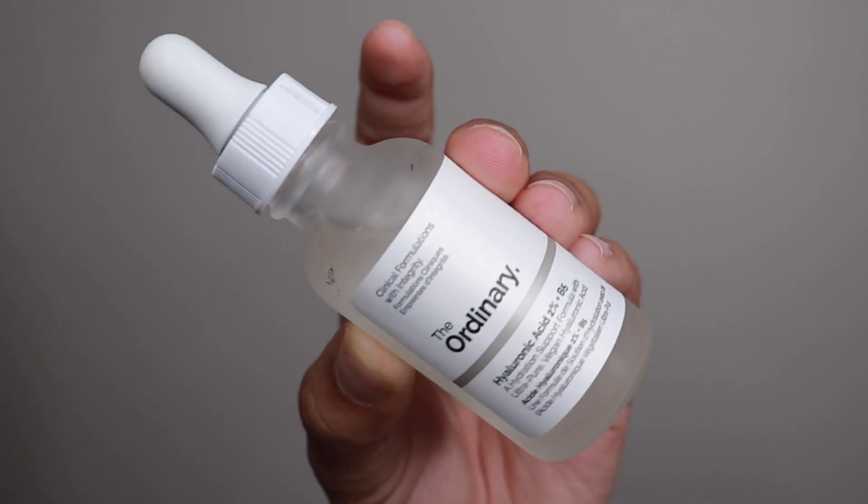Next I'm going to use my 2% Hyaluronic Acid Plus B5. I apply a couple of drops onto my skin — I use this in the morning and at night, before any cream, so after my toner. What I absolutely love about this product is that it goes right into my skin — it literally melts right in. It's not sticky and it doesn't feel too thick.